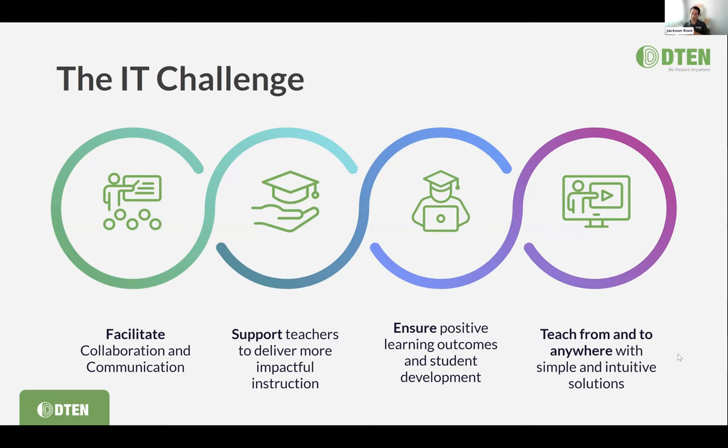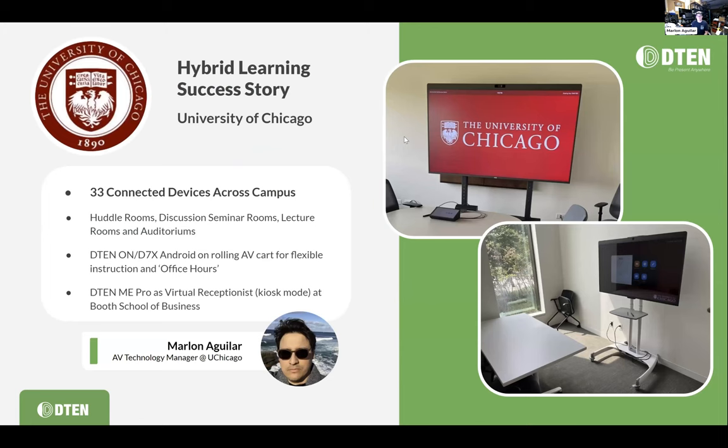Marlon, before we jump into University of Chicago, does this IT challenge slide ring true with you? Traditionally, our whole AV team was never really tasked with supporting video conferencing. A lot of our spaces were not AV equipped, and where we did have VC, it was more conference rooms. Then we went from being regular AV support techs to helping with Zoom Rooms, how to connect meetings, and how to engage the far-end students. It became a lot of new challenges when helping people transition to hybrid or remote teaching.